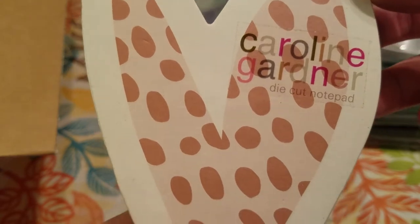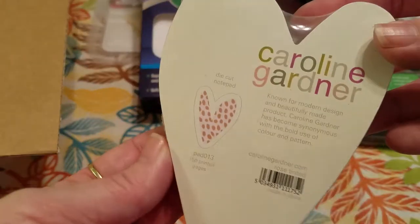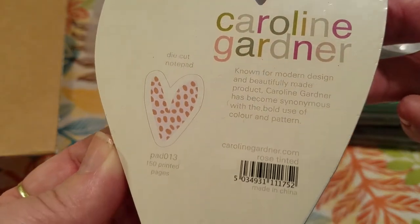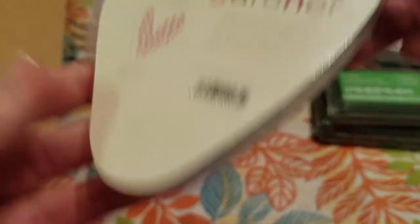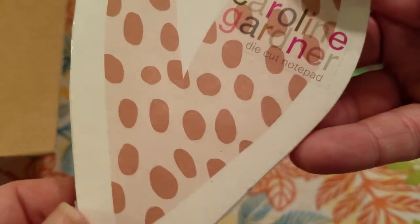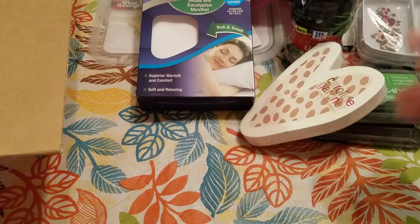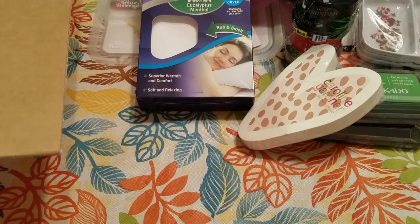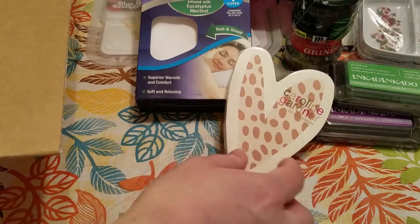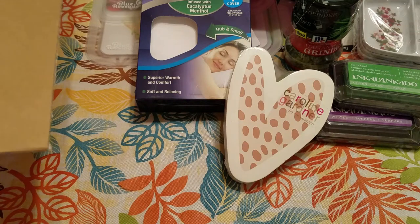This is by Caroline Gardner and it's a die cut notepad. I thought that was really cool. This is actually going into an upcoming giveaway. It looked like this actually sells on the UK site for £3.49. I didn't find it sold on any US sites at all, and I've seen that with a few products from Holler, which I think is really cool.